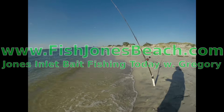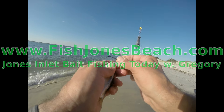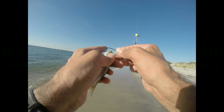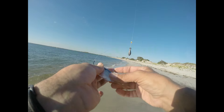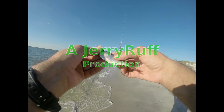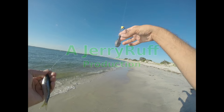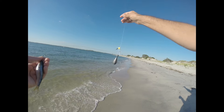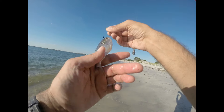We're throwing some peanut bunker again today. I'm rigging up a little lighter. I got a 3.0 Gamakatsu bait hook and I'm fishing these whole. The small fish will bite them in half, the big fish will just take them home. I got four ounces on a slip rig connected to my main line. I keep a section of mono onto the braid there.